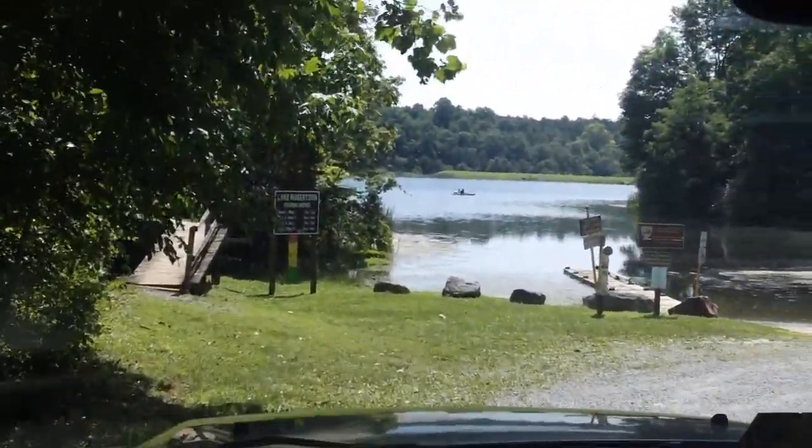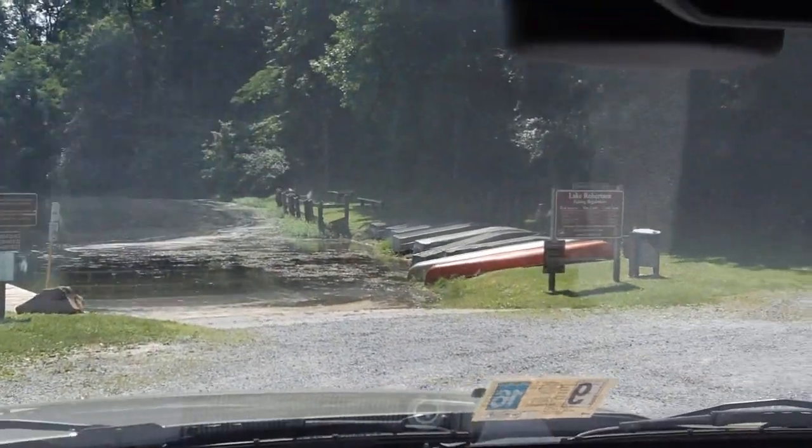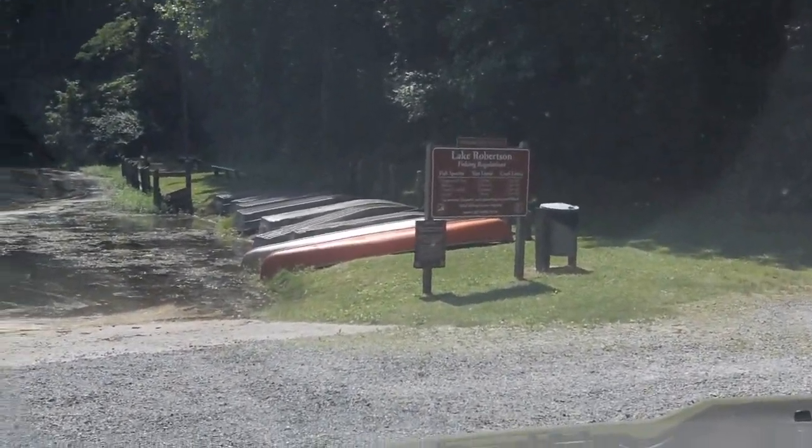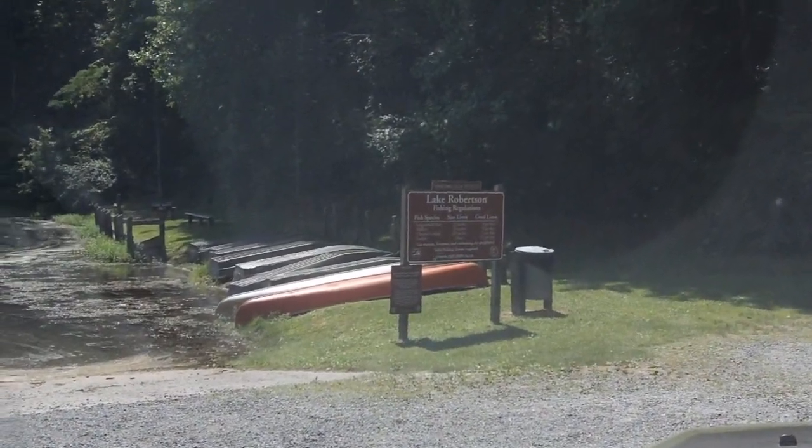It's a small lake. Largemouth bass, 12 inches, 5 per day. 5 per day, that's pretty good.